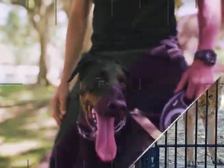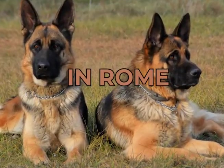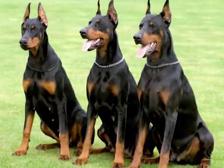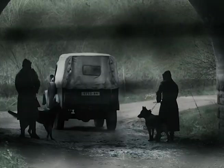Dogs have been guarding and protecting humans for thousands of years. Ancient Egyptians used dogs to protect their crops and livestock. In Rome, dogs were trained to guard property, and during the Middle Ages, they protected castles and estates. With the rise of the Industrial Revolution, dogs were used to protect factories and warehouses.